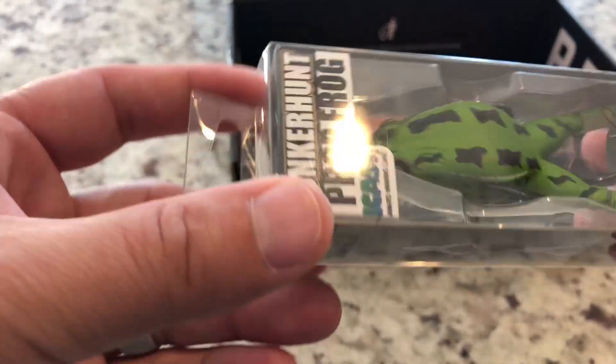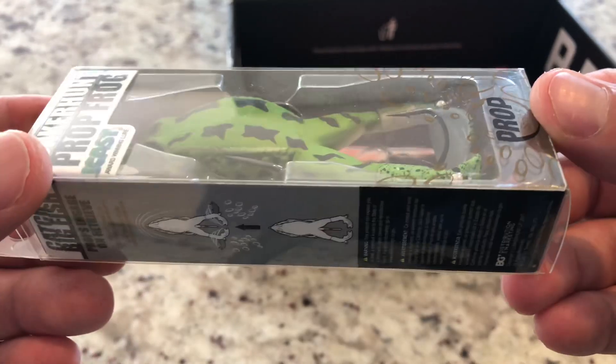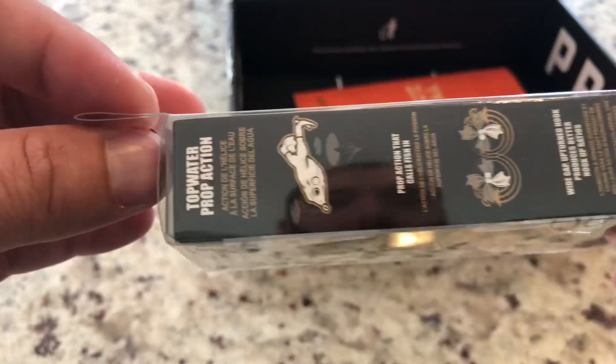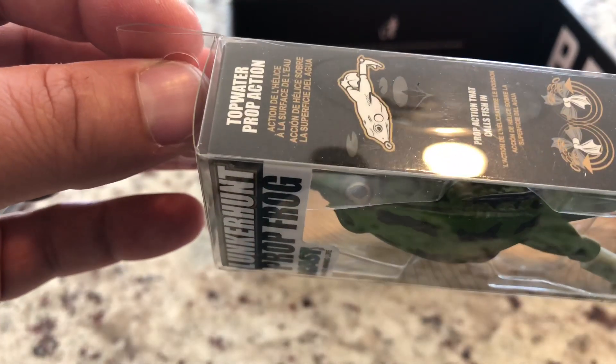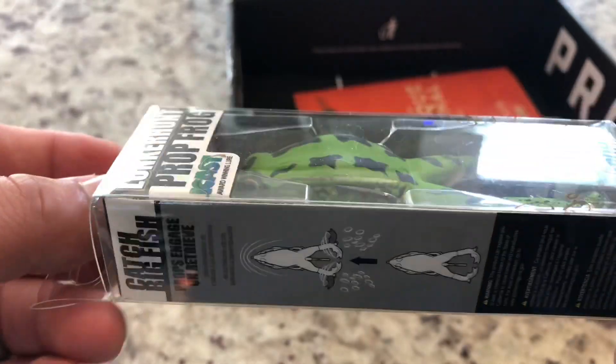Wow, that's a really nice topwater frog with three hooks. Look at that — one, two, three. Dang. And the tail and the feet spin kind of like a whopper plopper. Ooh, that's pretty nice.